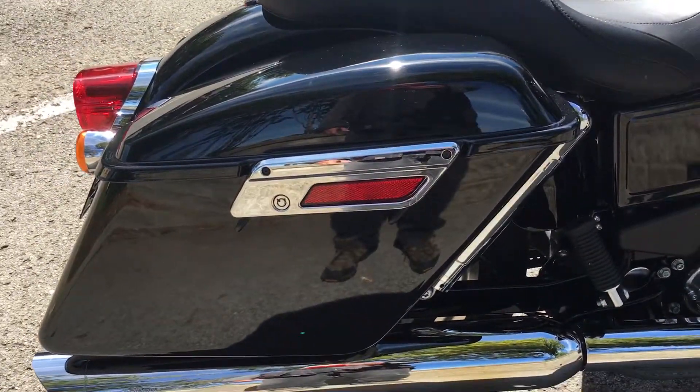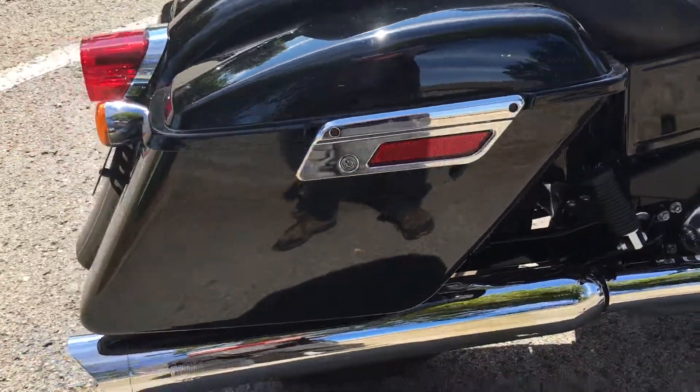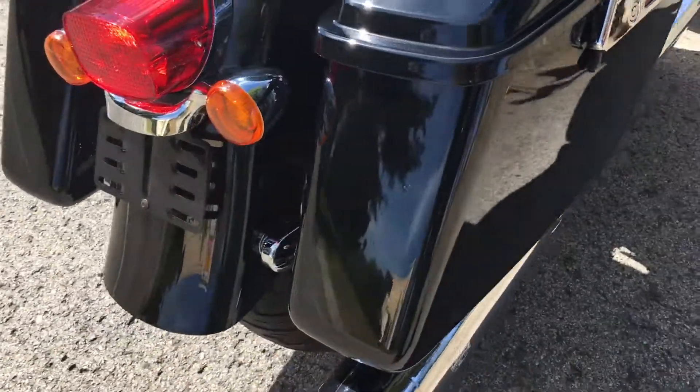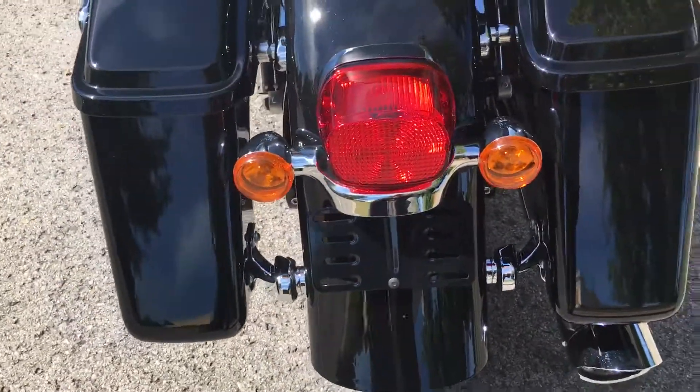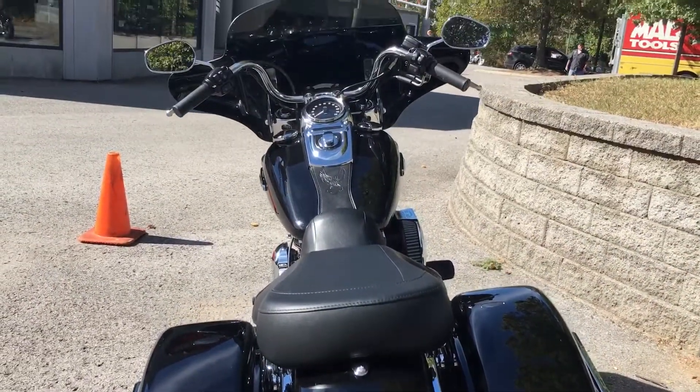Those hard bags will come off in about 30 seconds and it strips this baby down into a cruiser. With that big 103 and that six-speed transmission, this bike will haul the mail, gentlemen.